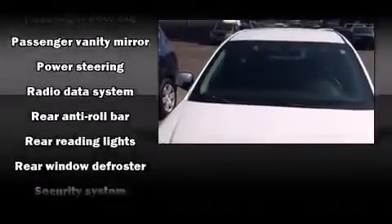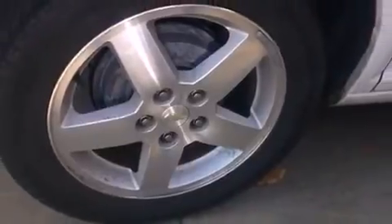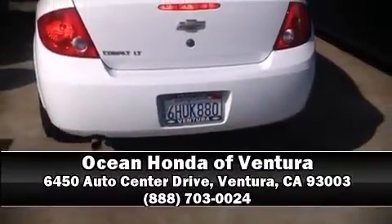Curtain airbags combine with standard stability control in creating a comprehensive safety network. It also arrives with a Carfax history report, providing you peace of mind with detailed information. Please don't hesitate to give us a call.